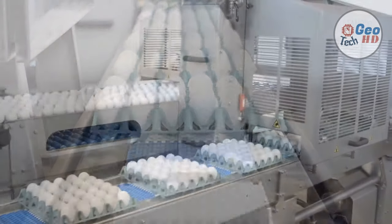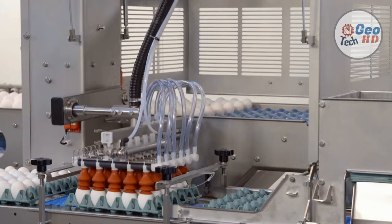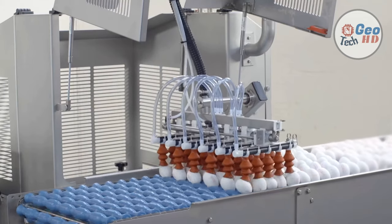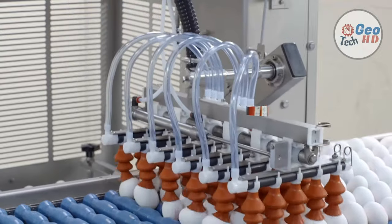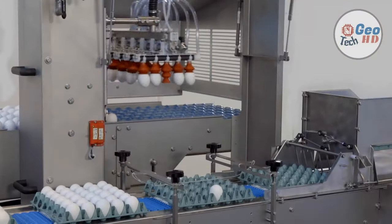Some modern egg-breaking plants do not cut the eggs, but break them into liquid eggs for pasteurizing in line. Further processing changes the product into something more convenient or useful in another form. Liquid and dried eggs are used in a wide array of consumer products. Convenient pre-cooked egg products are also more common at food stores and restaurants, which also adds more value to the final product.